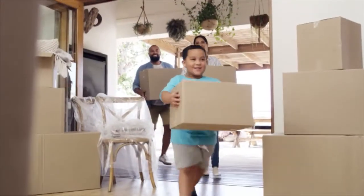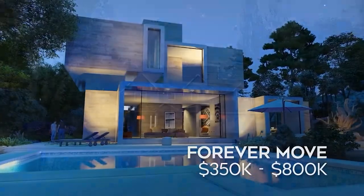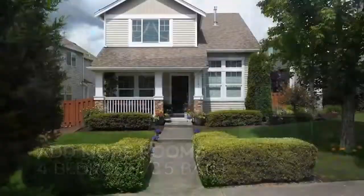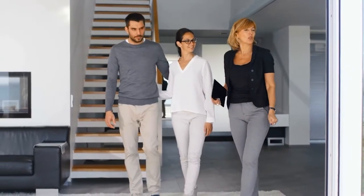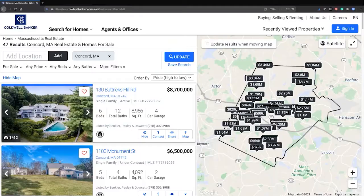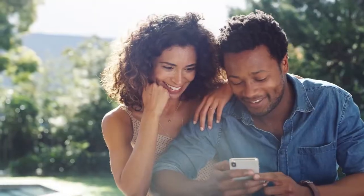We all have different reasons for moving — whether you're making a first move or a forever move, a move to add more room or one to have less. Your Coldwell Banker agent knows about moves. Whether you're looking for the smartest way to sell your home so it sells faster and puts more money in your pocket, or need help finding the perfect home before everyone else, we're ready to guide you. Make the first move — visit coldwellbankerhomes.com today to get started.